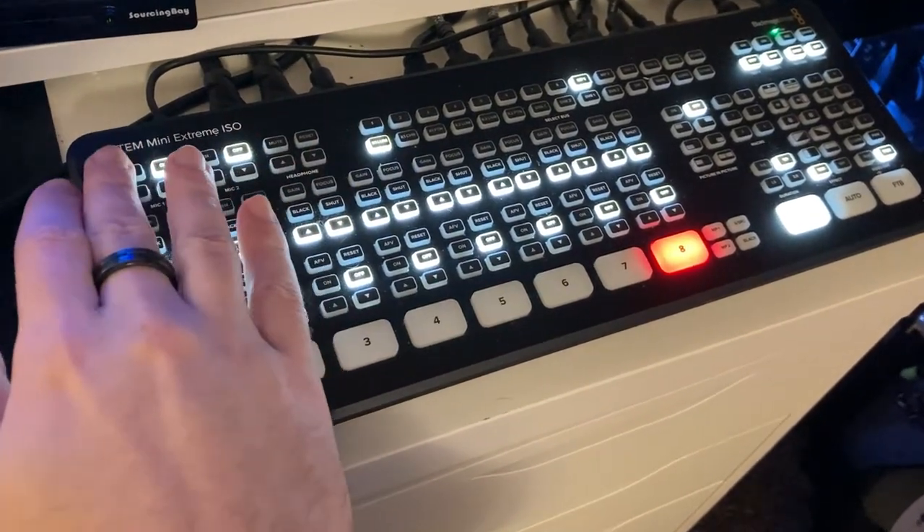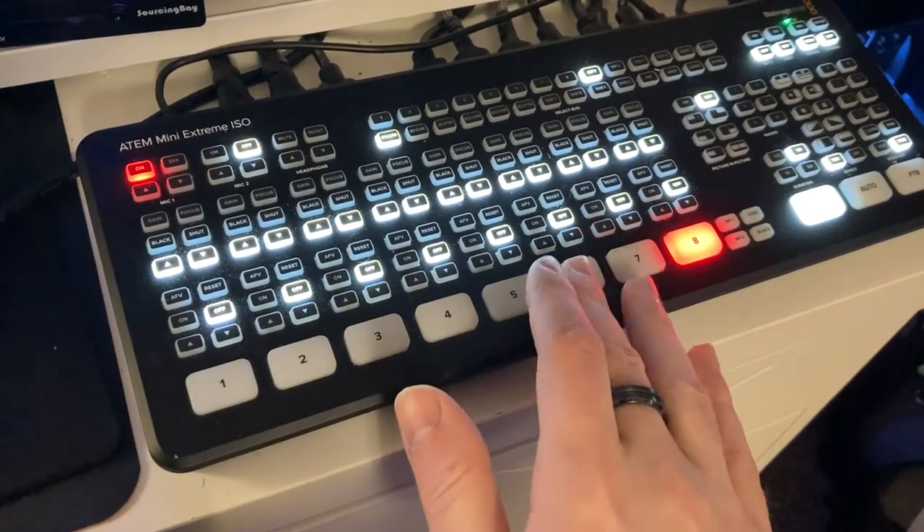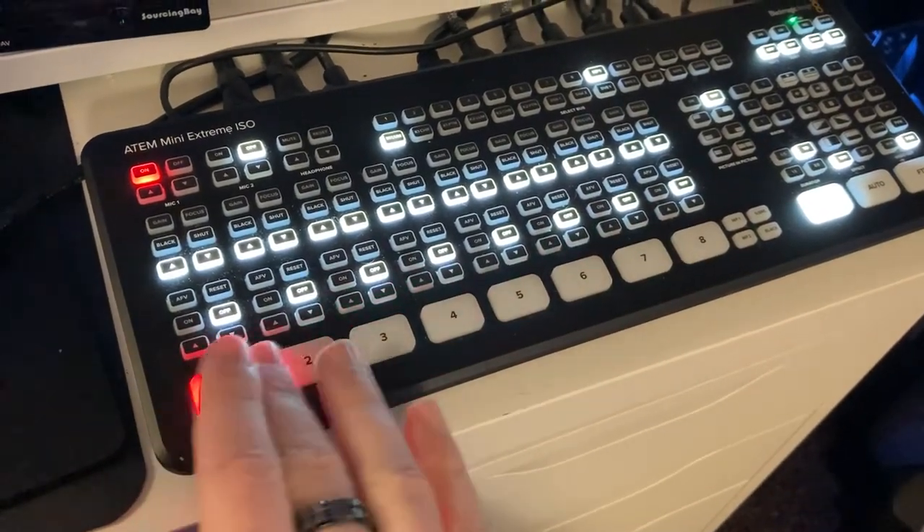I wouldn't call them satisfying buttons, but they are quite nice. I personally almost wanted a more rigid plastic with a more satisfying click. But honestly, for what the device does, the job is fulfilled perfectly because the buttons basically don't make any noise. So if you have condenser microphones that pick up a lot of excess noise, having buttons that just make a little thump is actually quite nice in retrospect.